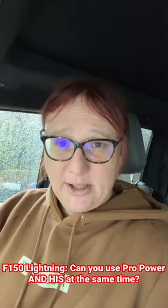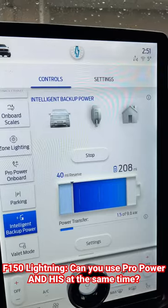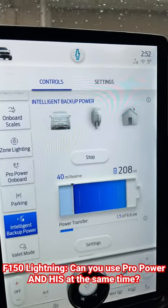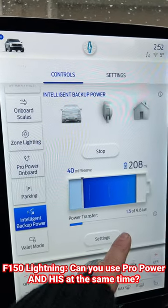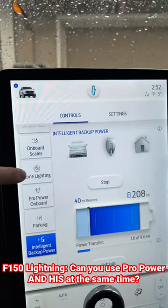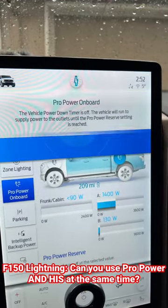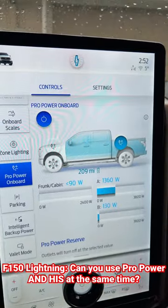Here's how ours are operating right now. Our Home Intelligent Backup System is not fully installed yet — we only have two 20-amp circuits currently operating, but right now they're pulling 1.5 kilowatts through the truck and the Home Integration System on the side of the house, 1.6 kilowatts. But if I switch to my Pro Power Onboard System, you'll see we're also pulling a sizable amount of power from our Pro Power System on board the truck.